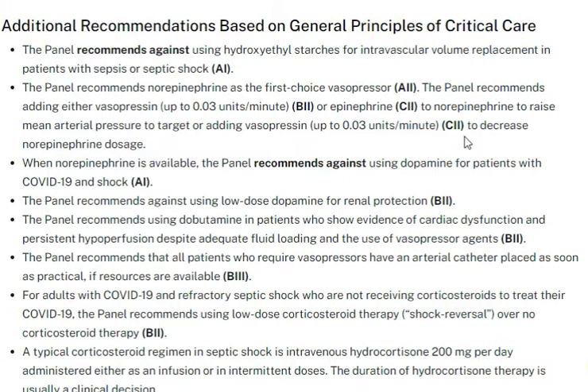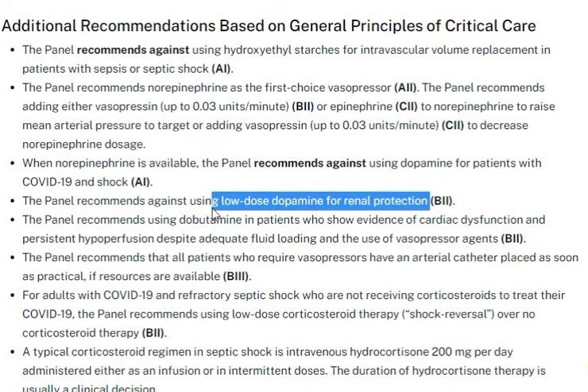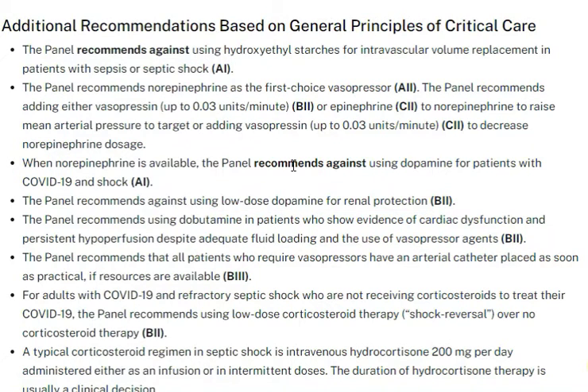Regarding renal function, there is no proof that low-dose dopamine is beneficial. The recommendation is against using low-dose dopamine for renal protection.